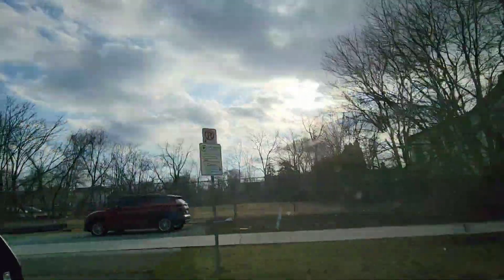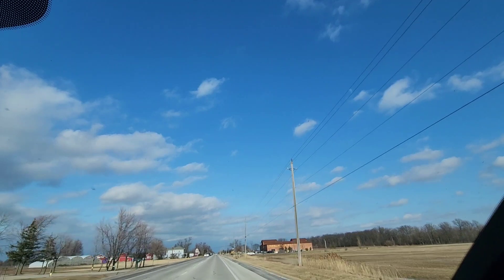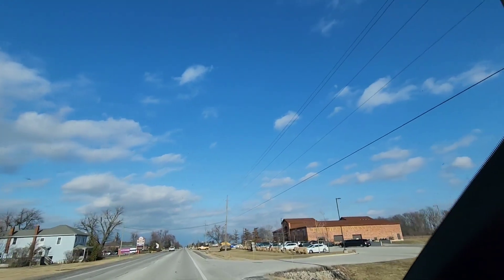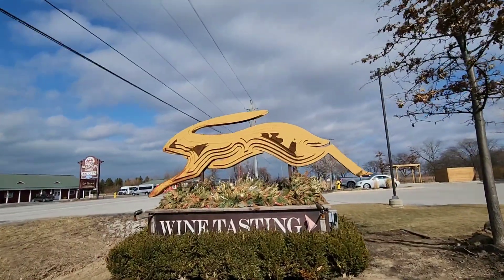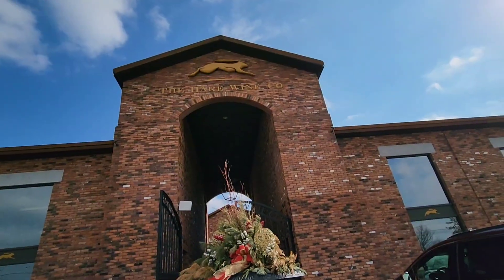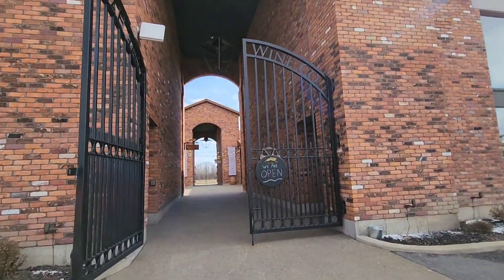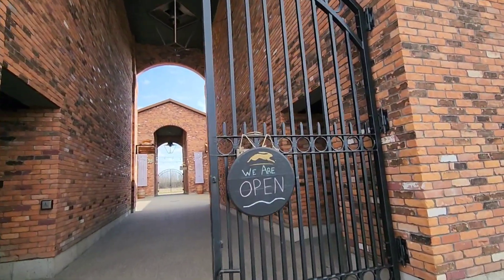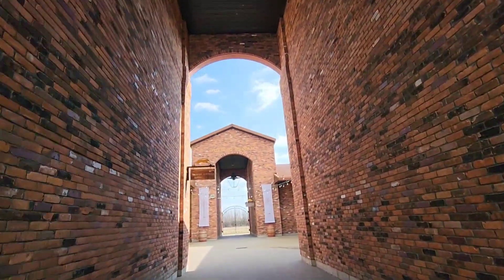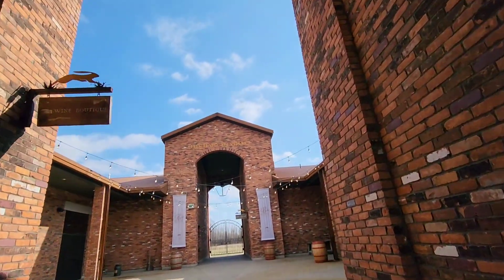Now let's go to our next destination. This one is by far my favorite winery in Niagara, so I'm excited to show you guys. Welcome to the Hair Wine and Co — one of the most romantic wineries in Niagara on the Lake. It is one of my favorite wineries to visit in Niagara, aside from the great tasting wine and tasteful food options.